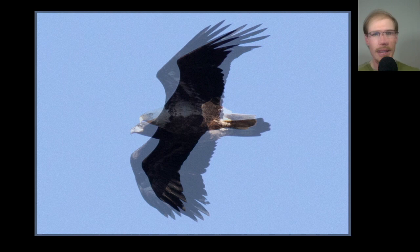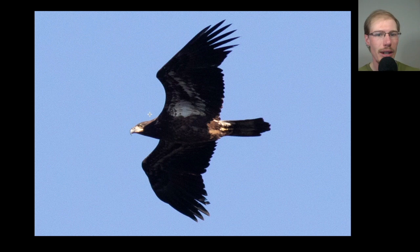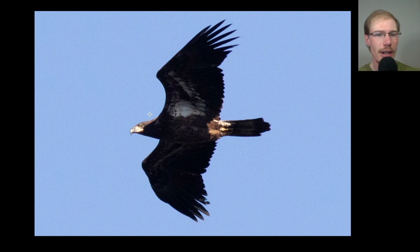Here we have a juvenile bald eagle — this one would have been born this summer. You can see it's really fresh: a completely dark head, even trailing edge to the wing because no feathers have been replaced. You can see where the sunlight's hitting it's almost a light brown color compared to where it's in shade, where you get this big contrast between the white of the underwing and the completely dark underside of the body.